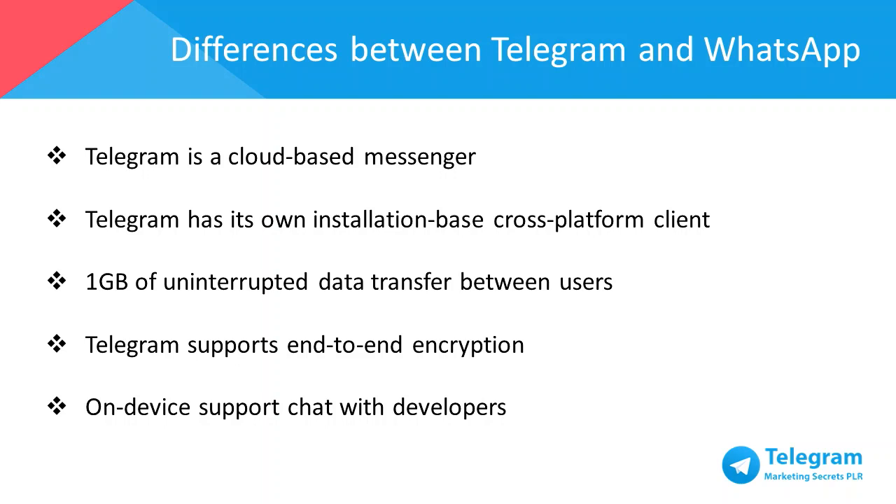Telegram has its own cross-platform client and can be accessed from your desktop or tablet no matter which operating system you use — Linux, Windows, iOS, Android — and your mobile device doesn't need to be turned on or have any data connection.